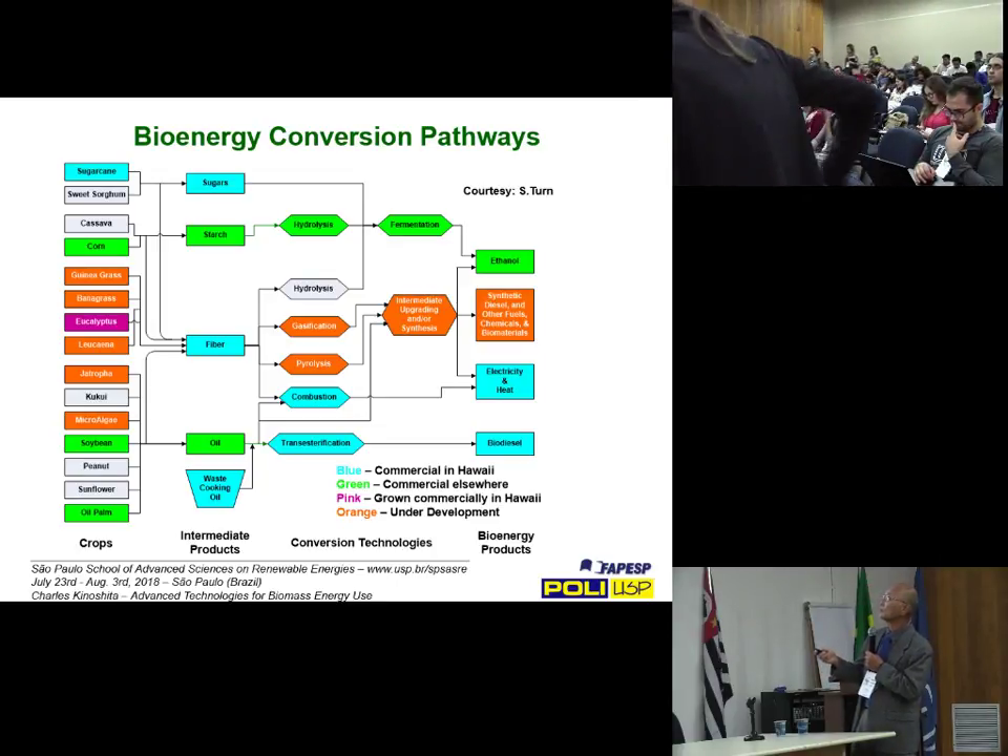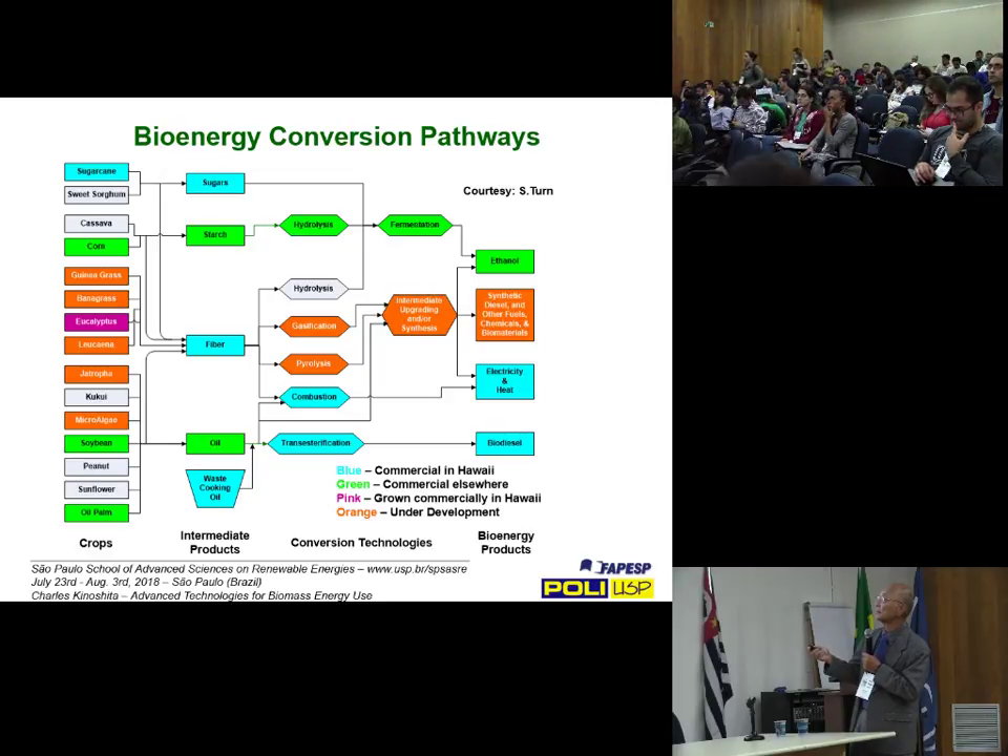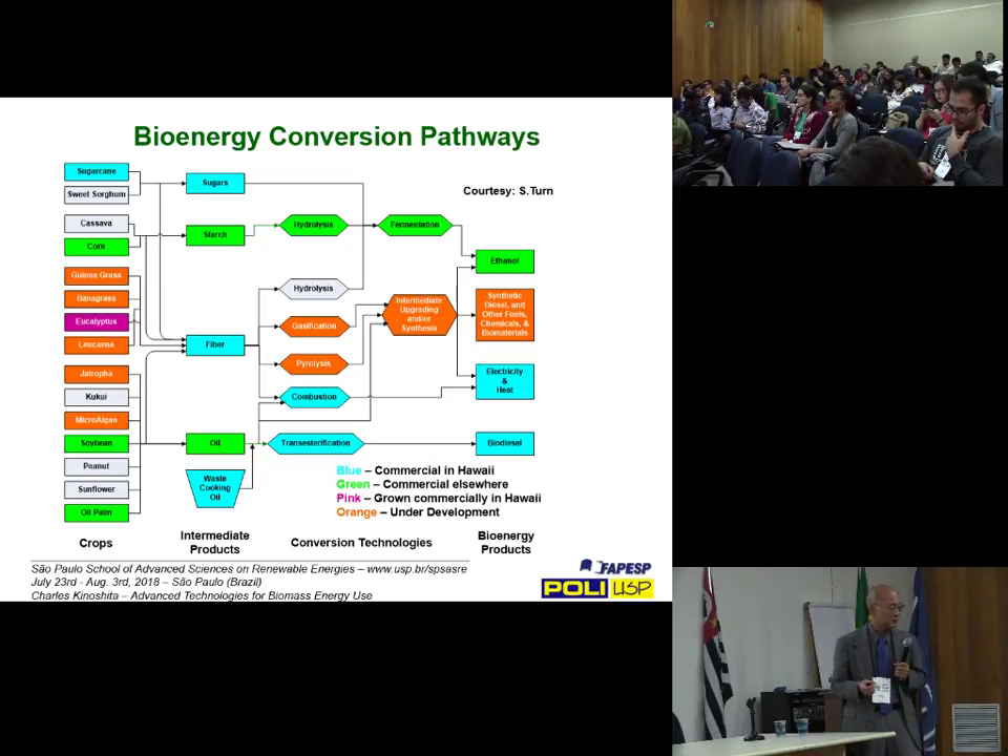At the top we have sugarcane and sweet sorghum, which are sugar and fiber feedstocks. On the sugar platform we can go directly into fermentation to produce ethanol. Cassava and corn are starch-based crops — those go through hydrolysis to break them down into monomer sugars, primarily the glucose portion, which can be fermented into ethanol.